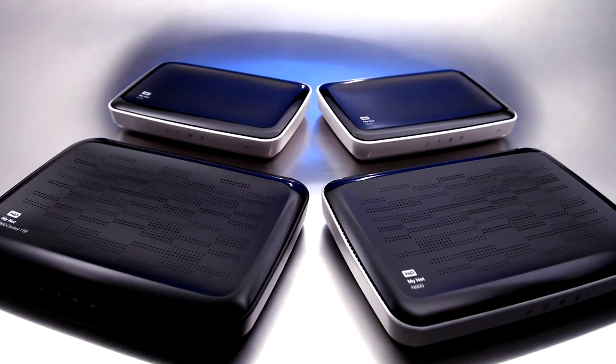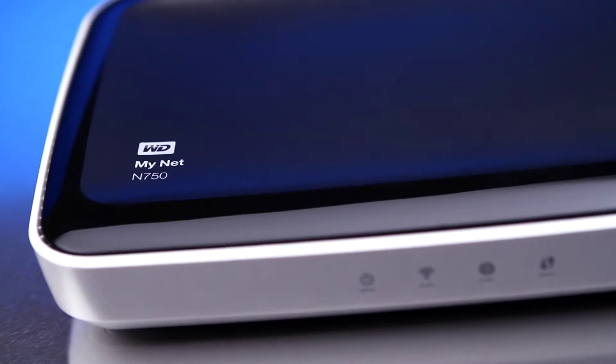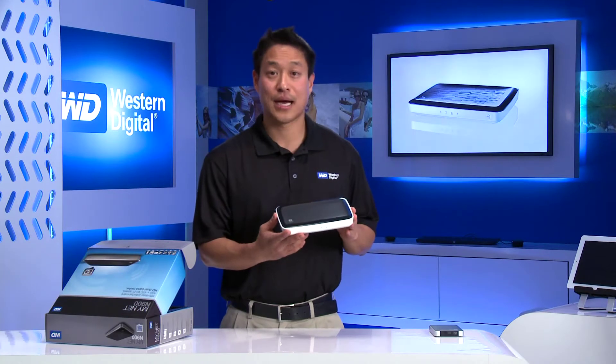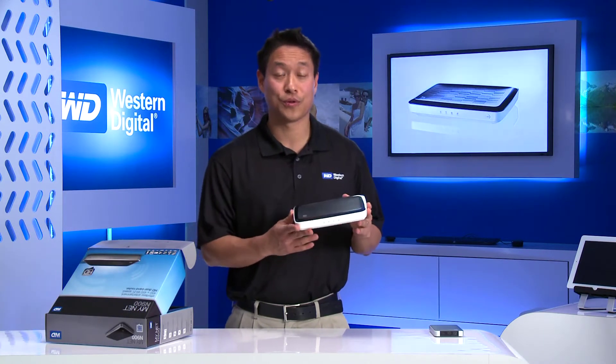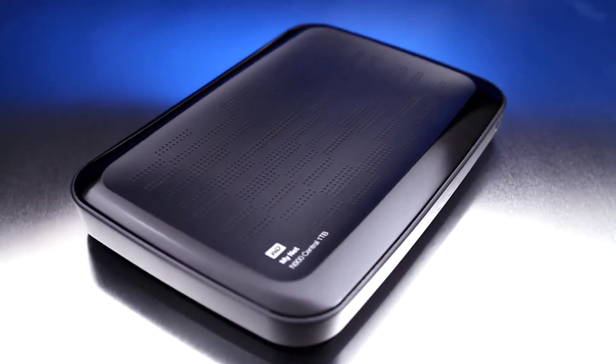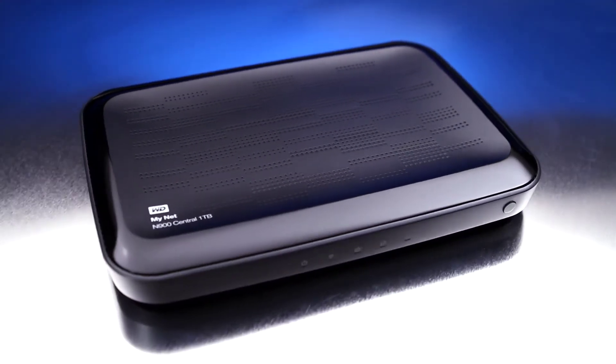We have four routers: the Minet N600, Minet N750, and Minet N900, which are traditional routers. Depending on the size of your home and your need, you can choose one of those products. We also have the Minet N900 Central storage routers, which come in one terabyte and two terabyte.